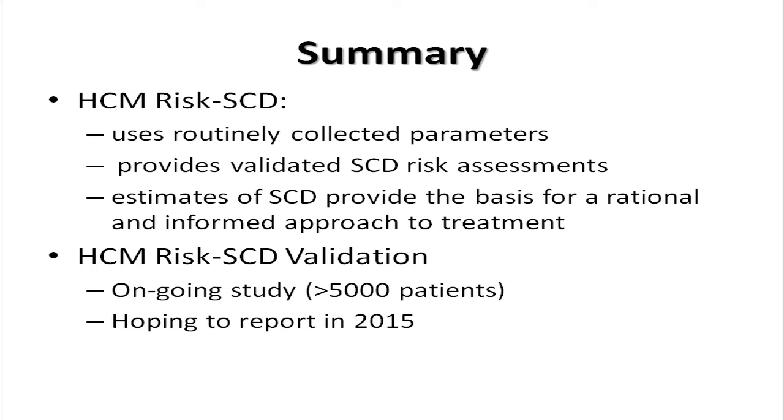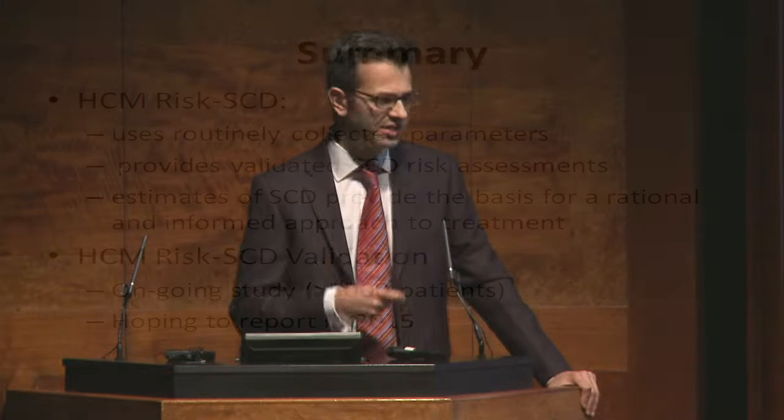In summary, we can use routinely collected clinical parameters to provide a validated risk assessment that can be used for rational discussions about treatment. It is not perfect and is really an evolution of work that has happened over the past 14 years. We are currently in the process of validating and updating this with the largest study, which we hope to complete in 2015.